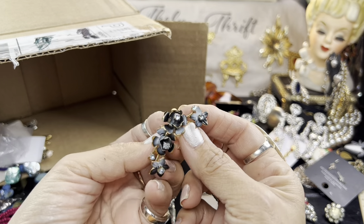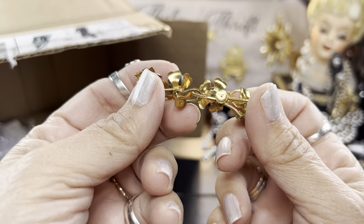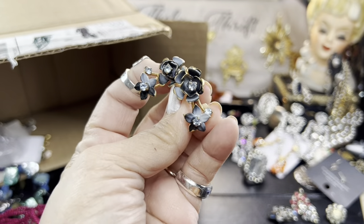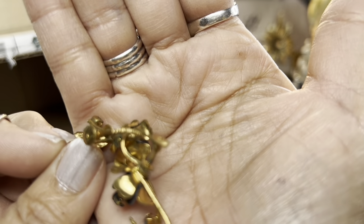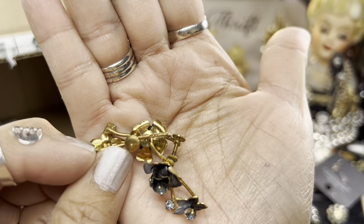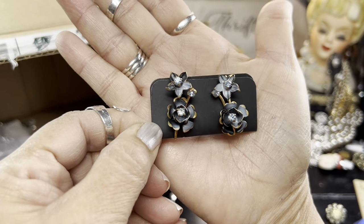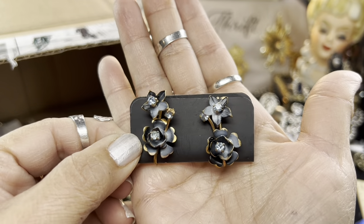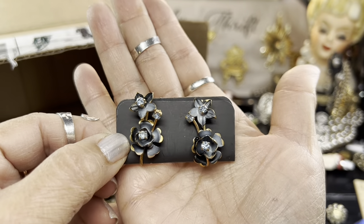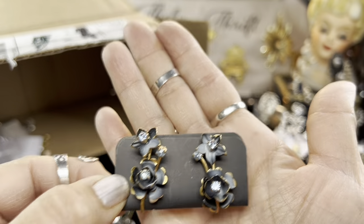Look at these beauties — these are twist back. It looks like they are marked. Let me see what they say — aren't those gorgeous? Made in Austria. Made in Austria is what they say. So they're likely Austrian crystals. How beautiful is the way they sit on your ear. Those are gorgeous. Made in Austria — hallmark made in Austria back there. I love the color. The gray is so beautifully done — kind of a slate blue or something on the enameling or whatever it's called. Very cool.